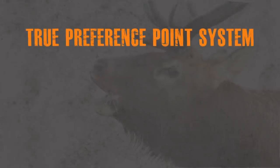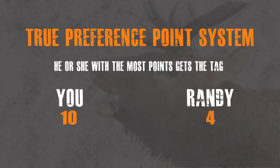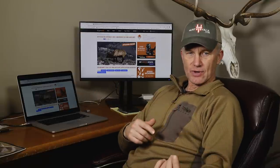Colorado has what's called a true preference point system — he or she with the most points gets the tag. If you've got ten points and I've got four and we both apply for the same unit, they're going to start filling non-resident tags starting at the highest point level. They'll get to you at ten points way before they ever get to me, so there's a very good chance you'll get a tag but I won't. The value of having points is really high in Colorado.